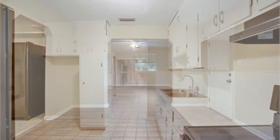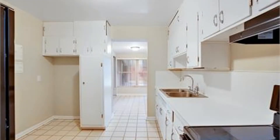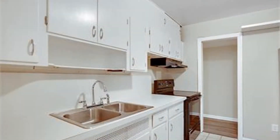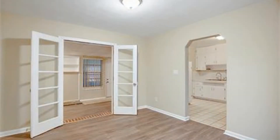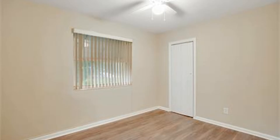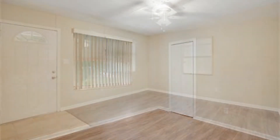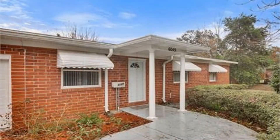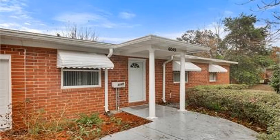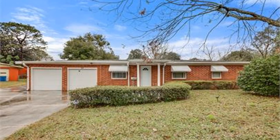Quite a steal, isn't it? Hurry, don't miss your chance — call us now to schedule a viewing. Rent from us and experience living in a professionally managed home. Give us a call now.